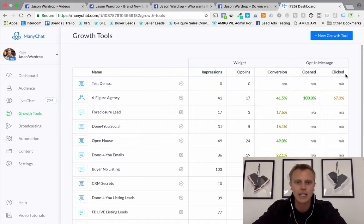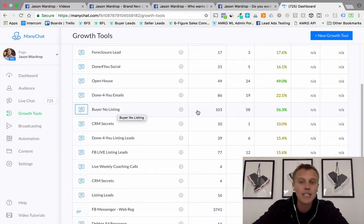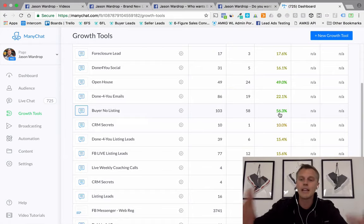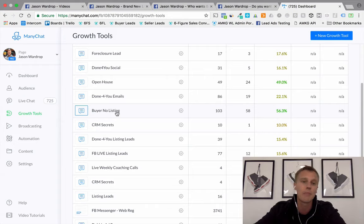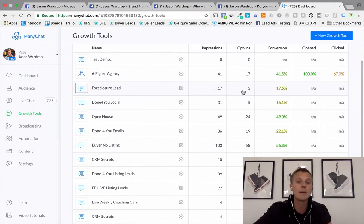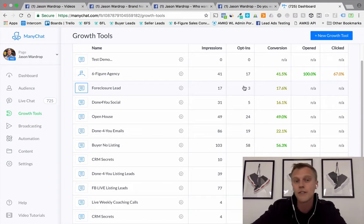Back in Growth Tools, you can see stats for each campaign — impressions, opt-ins, conversions, open and click rates. For example, 'Buyer Leads with No Listings': 103 people saw it, 58 opted in — that's a 56% conversion rate. Imagine 100 people visiting a landing page and 58 opting in — that's a super high conversion rate. Open House was 49% conversion. You can test different products and offers to see what your market responds to. Foreclosure leads only got 3 opt-ins from 17 impressions, so I know that's not my audience.